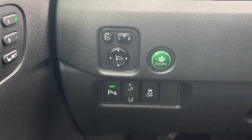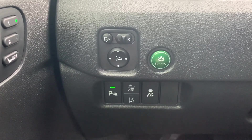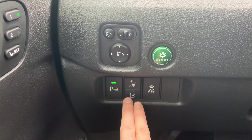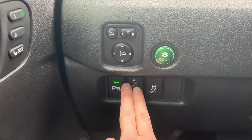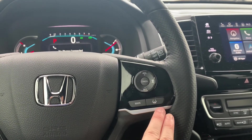You'll have parking sensors and the Honda Sensing Suite, which will include road departure mitigation, collision mitigation braking system, adaptive cruise control, and lane keep assist.